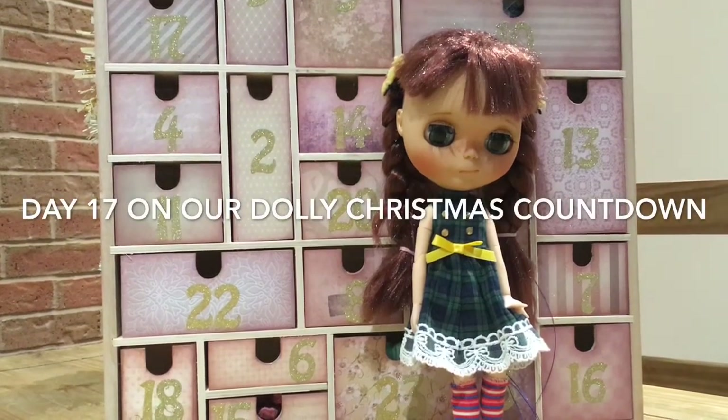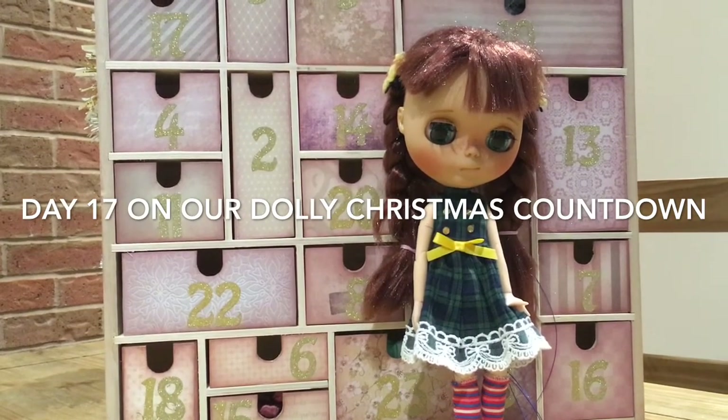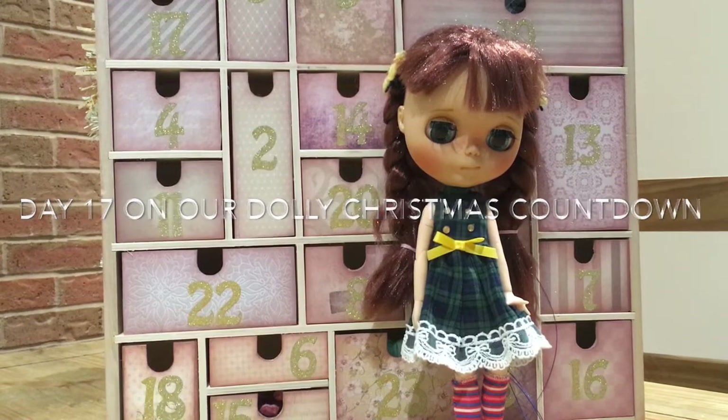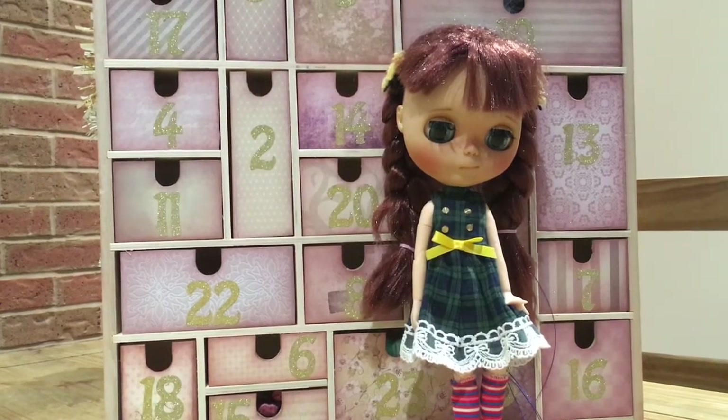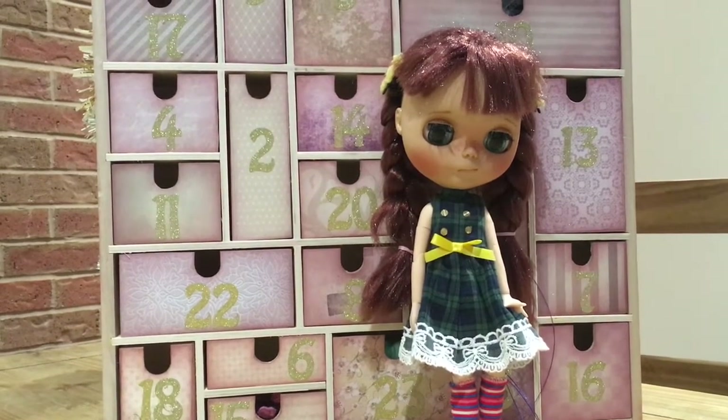Hello everybody and welcome to Little Bird Live. Today is box number 17 on our Dolly Christmas Advent Calendar countdown, and we've got our lovely dolly who's here called Mia.